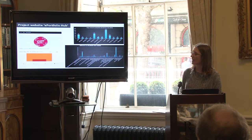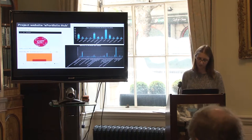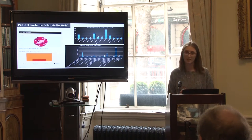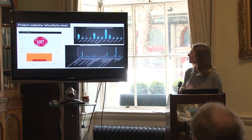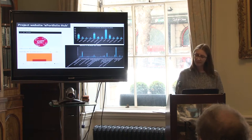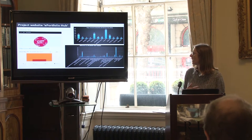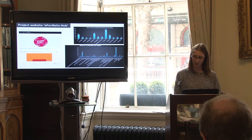In terms of traffic to the site, since launch we've had nearly 1,391 visitors and approximately 5,578 views. Certain pages have been viewed more than others, particularly those related to the promotion of the ePortfolio event — the programme and event details. Referrals to the ePortfolio site have mainly come from DIT, Twitter, and Google search, reflecting how we promoted the event.